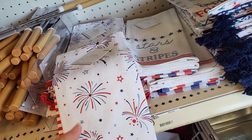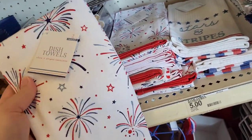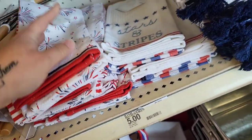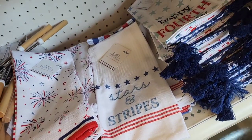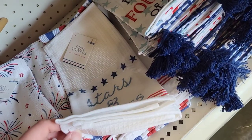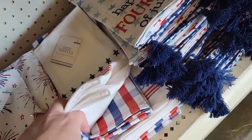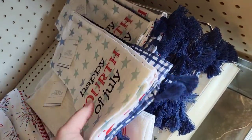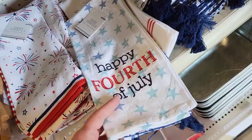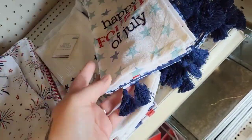Dish towels. Two of these in here, $5. And this one has little stars and stripes at the bottom. With the little — is that gingham print? Buffalo check in the back. Oh, I really like this one. That one's cute. Look at the little tassels. And these are all five.